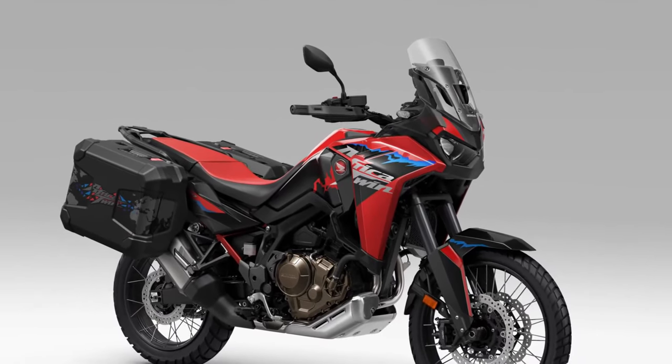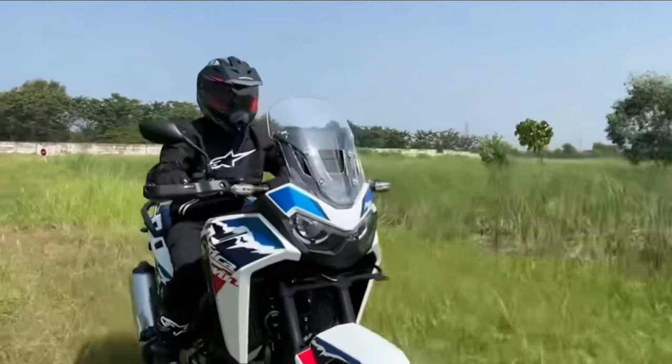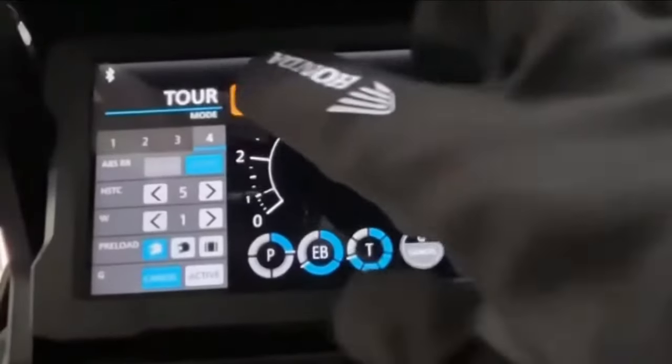The Africa Twin's distinctive styling is characterized by its aggressive stance, dual-purpose tires, and rugged bodywork, signaling its off-road prowess and adventure-ready attitude.